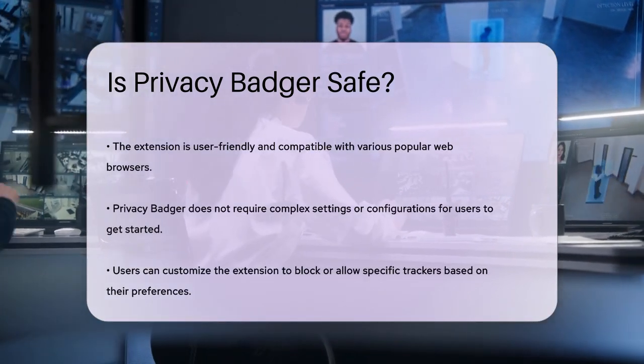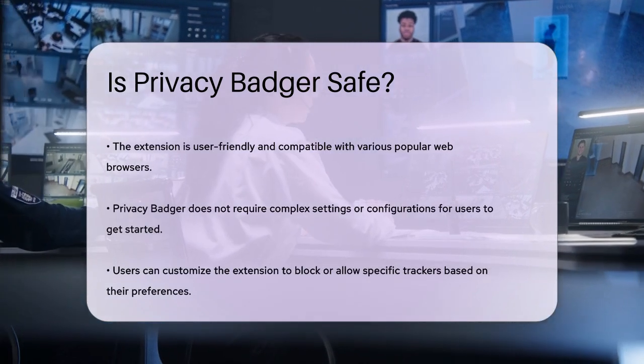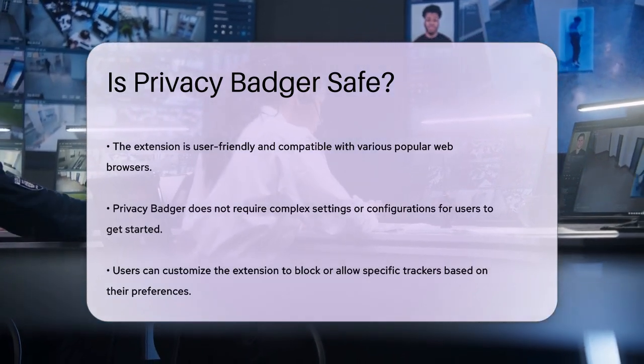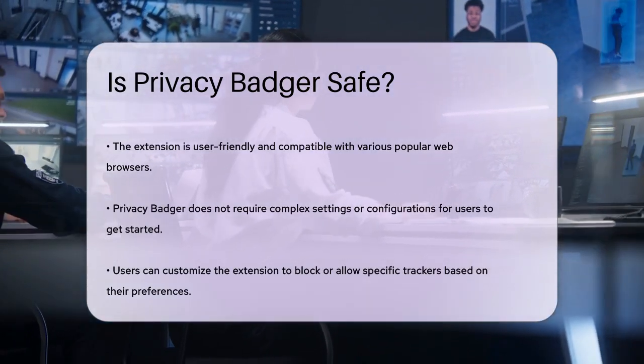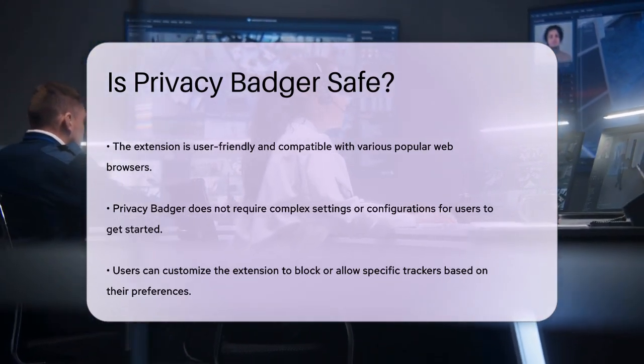To address this, the EFF has disabled local learning by default and now uses a universal block list for all users, enhancing the overall security of the tool.